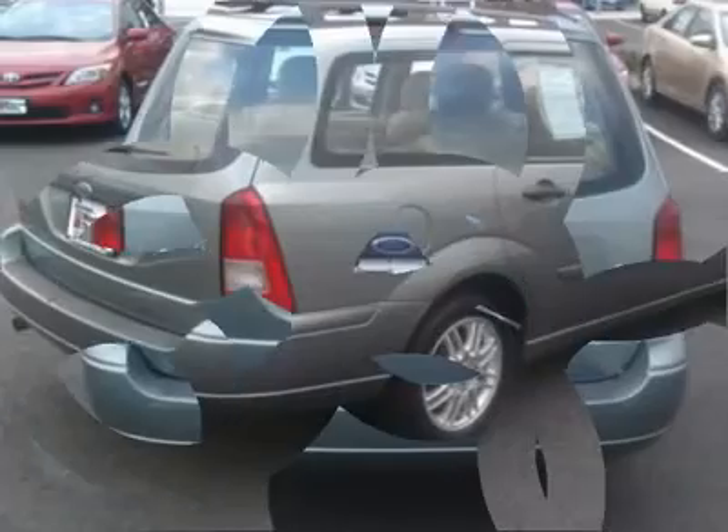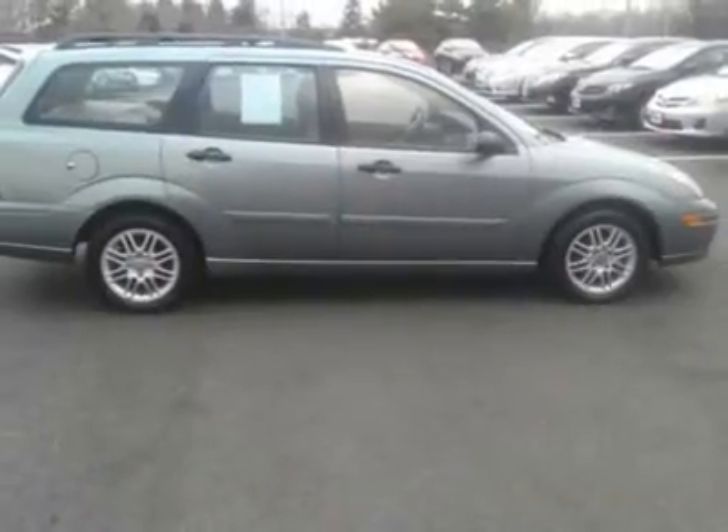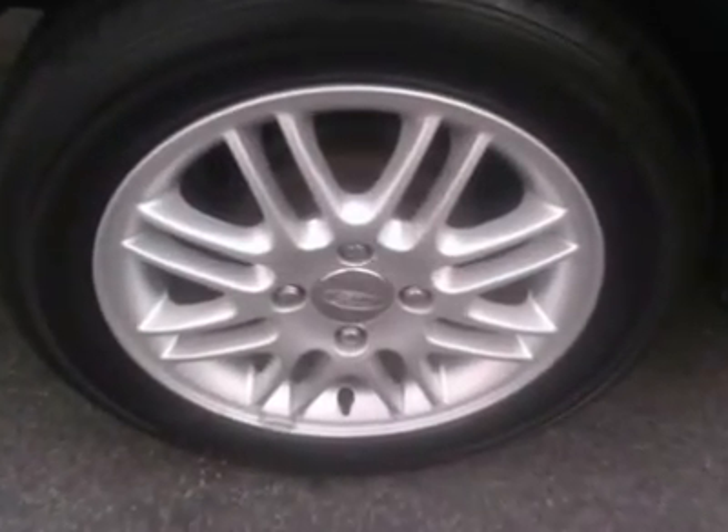Key Features Include: Deck Player, Aluminum Wheels, MP3 Player, Keyless Entry, Child Safety Locks, Bucket Seats, Luggage Rack. Non-Smoker Vehicle.